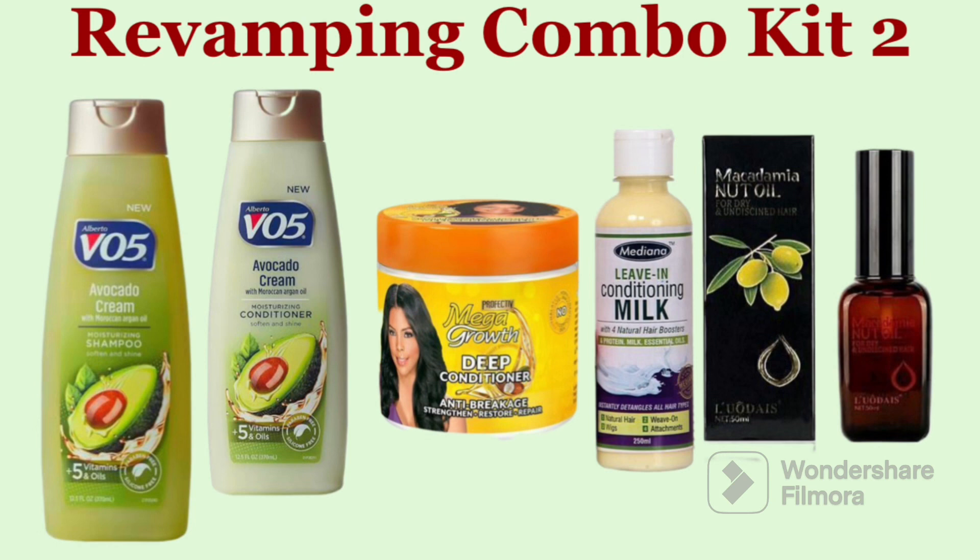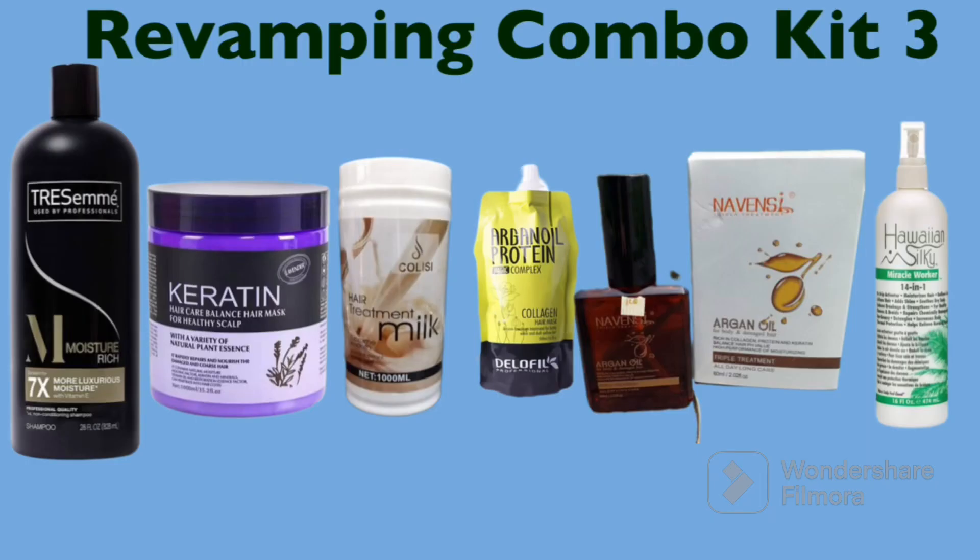This is a good, cheap, and affordable combo for newbies or if you want to revamp your hair and don't have much to spend on revamping products. The next revamping combo kit is a combination of Transimen Rich Moisture shampoo, Dexu Carotene Max, Colisi Carotene Treatment Milk, Argan Oil Protein, Avency serum, and Hawaiian Silky 14-in-1 Miracle Leave-in Conditioner.